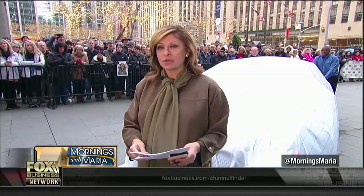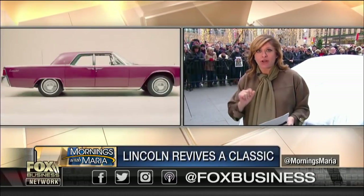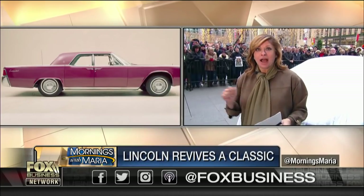Welcome back. We are coming to you from the plaza to bring back a classic. Lincoln is celebrating its 80th anniversary of the Continental with a limited edition car featuring iconic center opening doors. Right now, before we get into this first on Fox Business interview, let's bring in Lincoln president Joy Folatico.